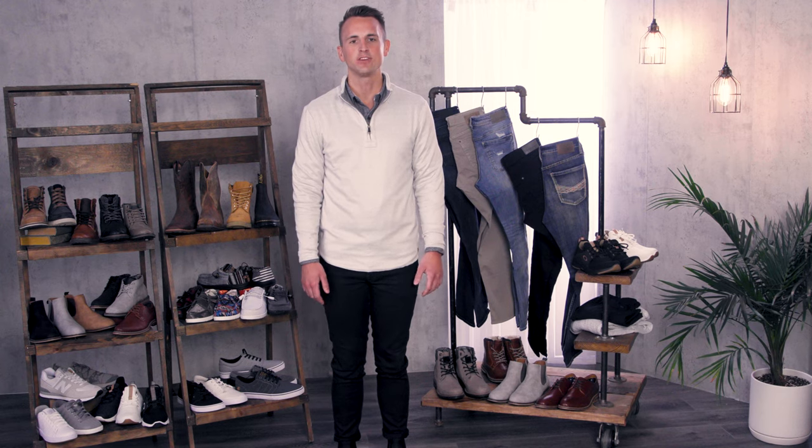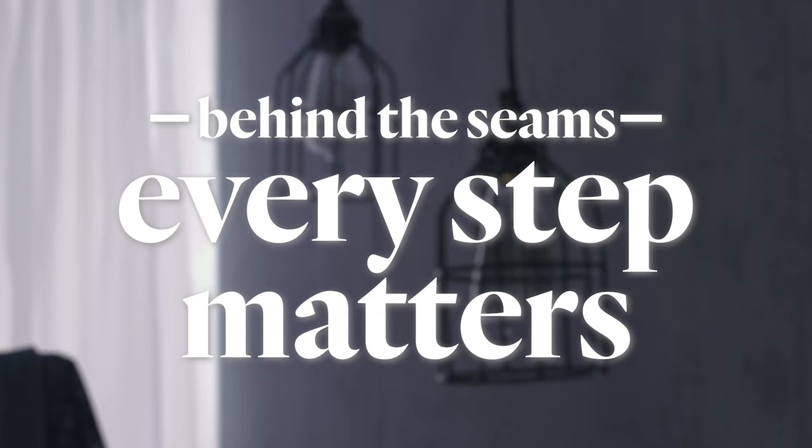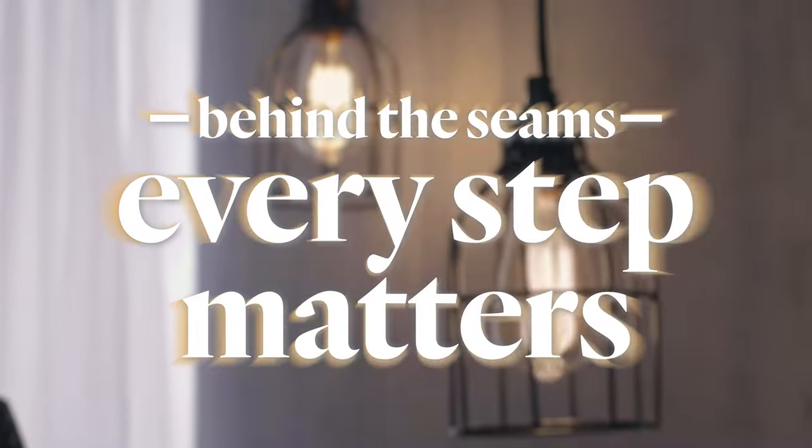Hey guys, my name is Dylan and I'm a men's footwear buyer at Buckle. I've worked for Buckle for eight years and I'm excited to walk you all through our men's shoe selection and the latest shoe trends you can expect to see this holiday season.